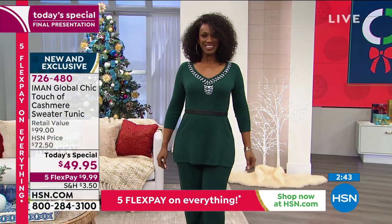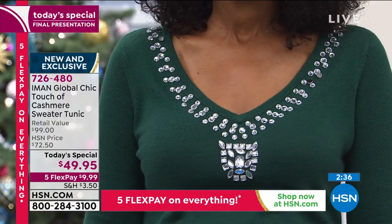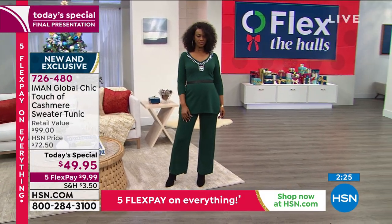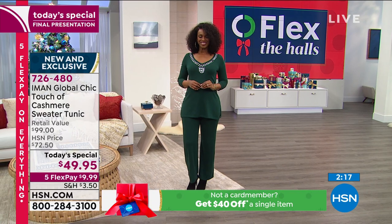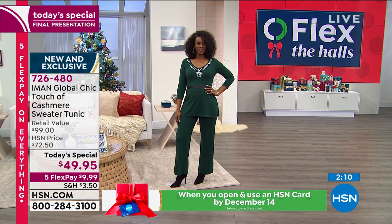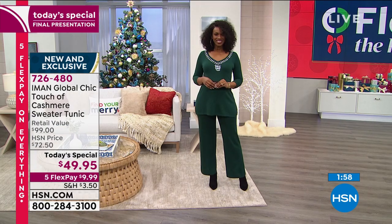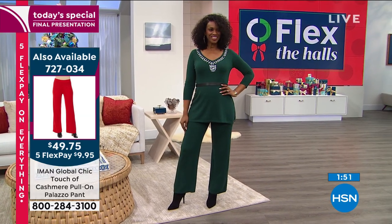Absolutely - that's why Iman did the cashmere palazzo pants, whether you want to create the whole look head to toe or pair it with denim, jeggings, or leggings. When wearing leggings and skinny jeans, you need that extra bit of length because it gives you longer, leaner legs. I love the touch of cashmere pant, that beautiful palazzo leg that Ingrid's modeling. You will not want to take it off. And you can do the outfit for right under $100.